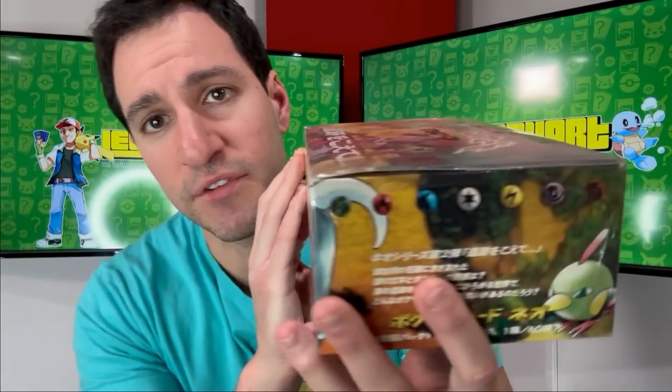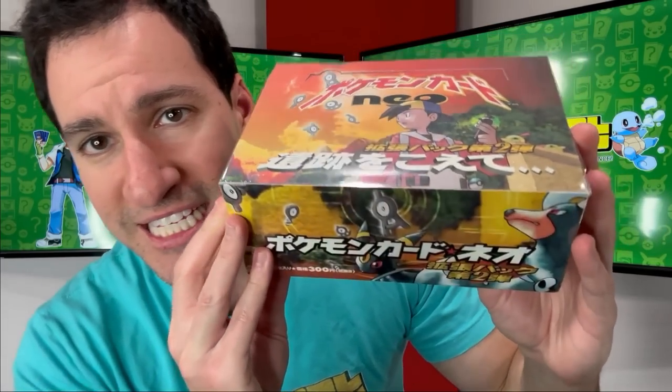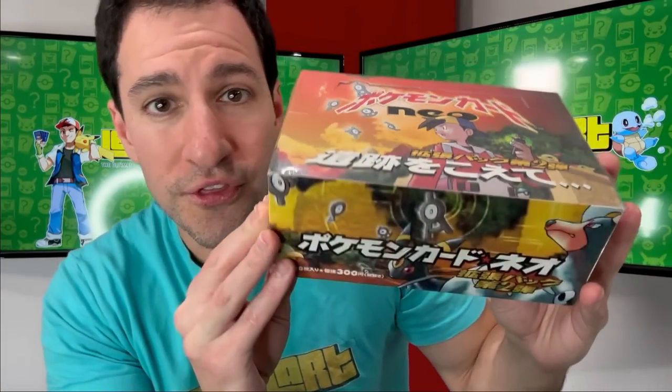Next is the booster box. While it's in Japanese, the equivalent of this set — Natu, how do you do — is Neo Discovery in English. This is a Japanese box, which comes with 60 booster packs on the inside, as opposed to the usual 36.